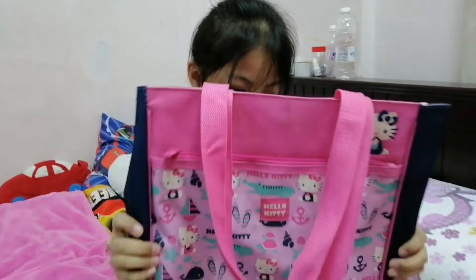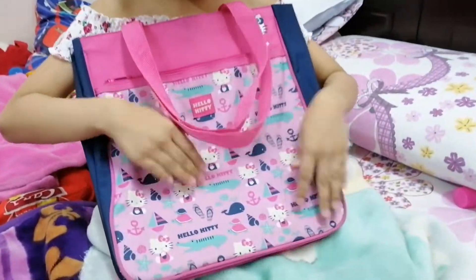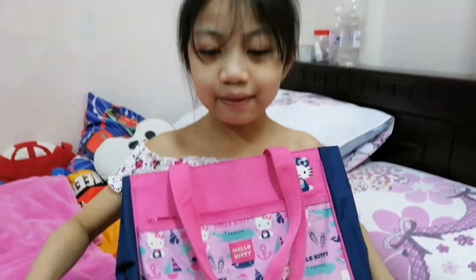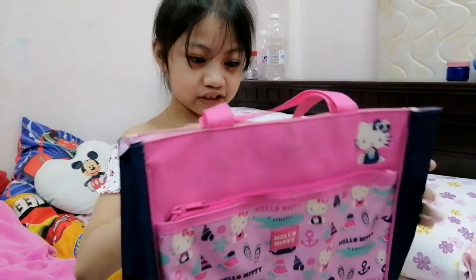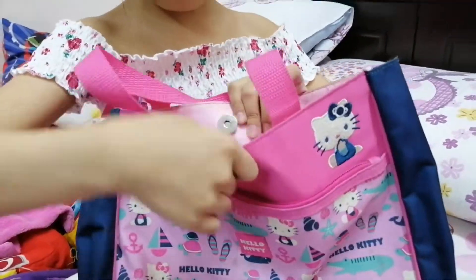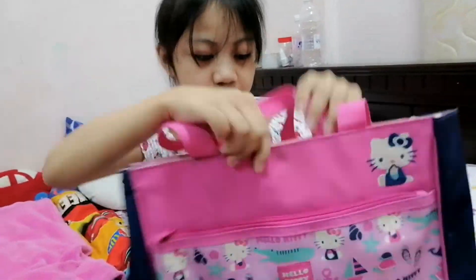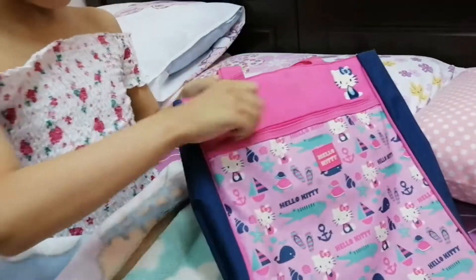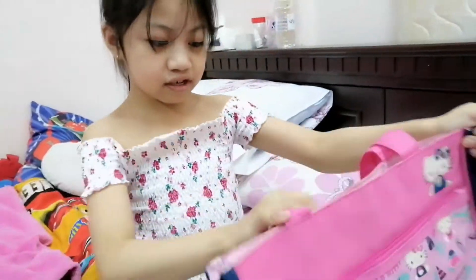Our next bag is going to be another Hello Kitty. The next one is also going to be a Hello Kitty. This one is for my exam — I put all my stuff for the exam in here. I also have another one which we're going to do after this one. This one has a magnet to close it, which has a lot of space for your exam, and also some books to study. It has a pocket in case you can't fit all of it.